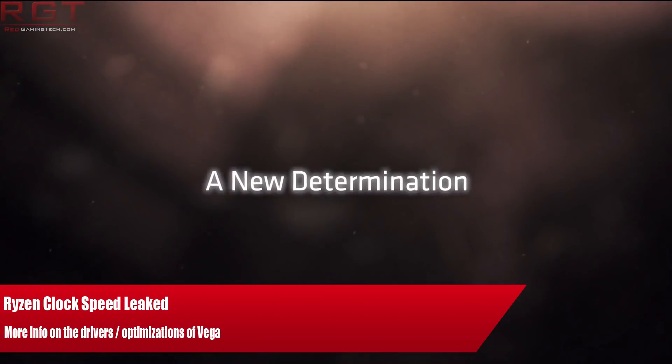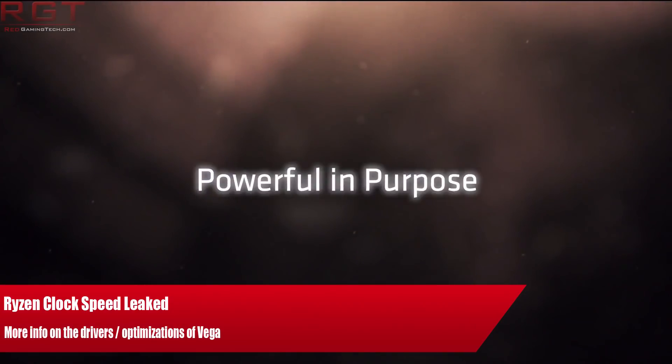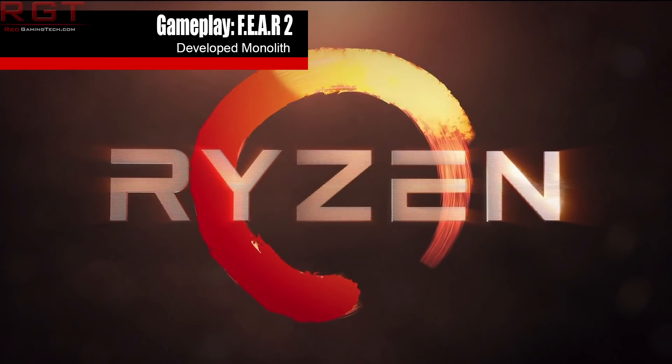Ladies and gentlemen, my name's Paul, and in this ShredGamesHita.com video, we're going to be discussing both the stepping of Ryzen as well as the clock speed, and then we're going to further elaborate on the graphics driver and optimization of the Vega architecture, which was being used to demo Doom and a few other games during CES 2017.